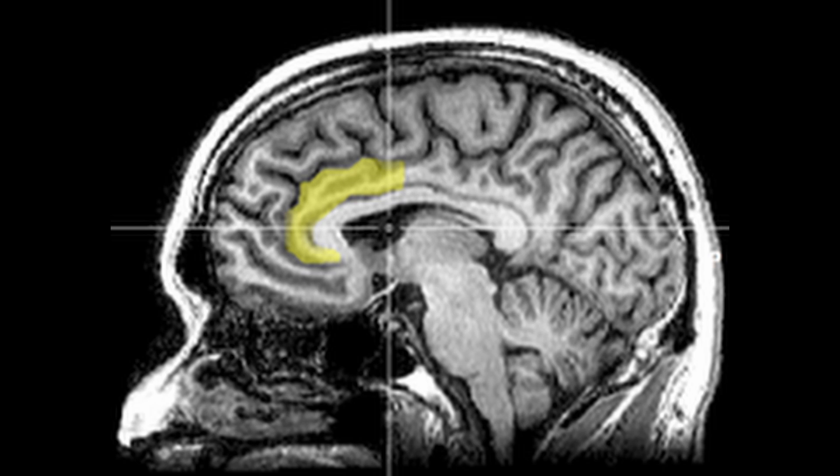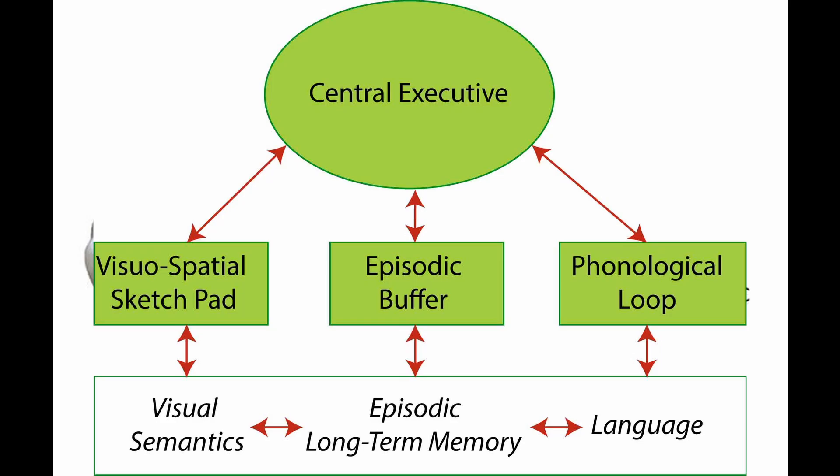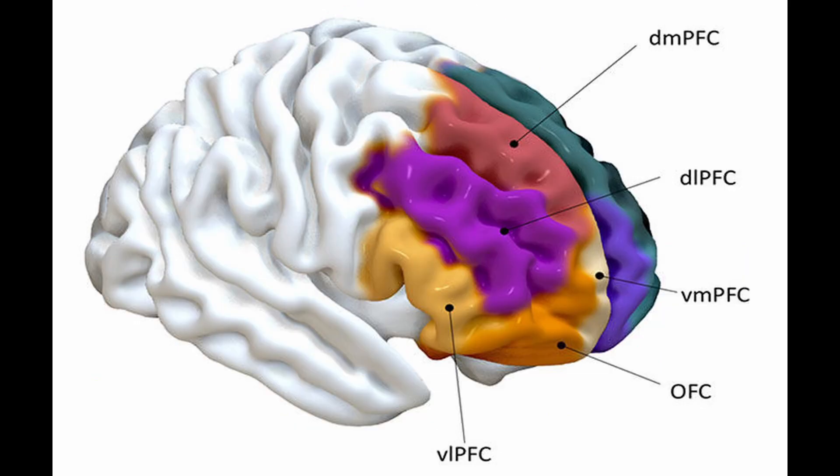Functional specialization of the prefrontal cortex. Executive functions include working memory — holding and manipulating information over short periods in the dorsolateral prefrontal cortex — cognitive control, inhibiting automatic responses in favor of goal-directed actions, and decision-making, evaluating potential rewards and risks.